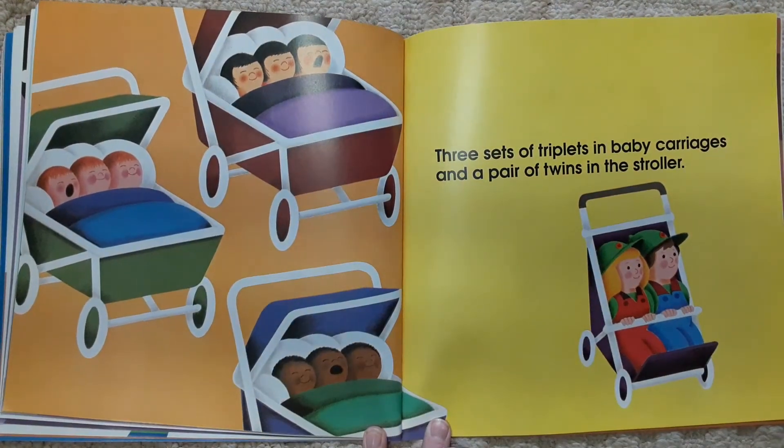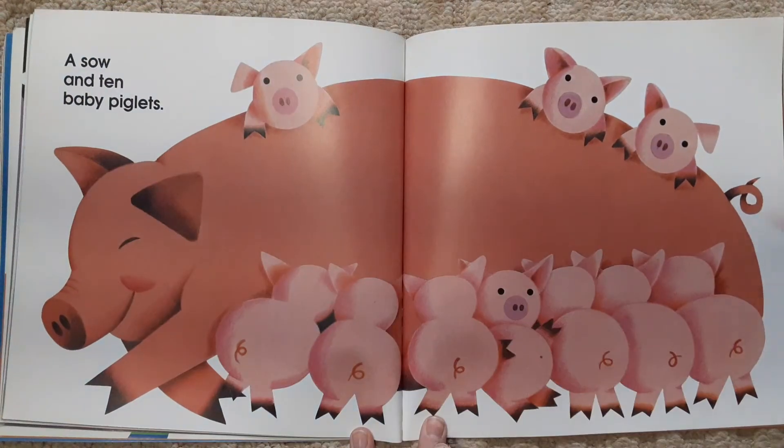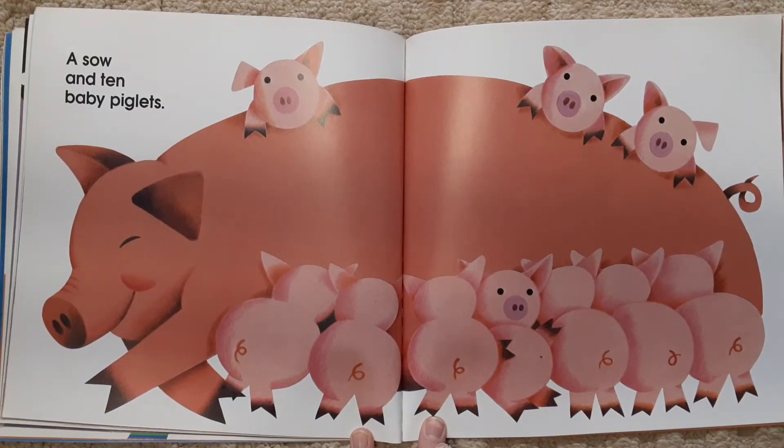Three sets of triplets in baby carriages, and a pair of twins in the stroller. A sow and ten baby piglets.